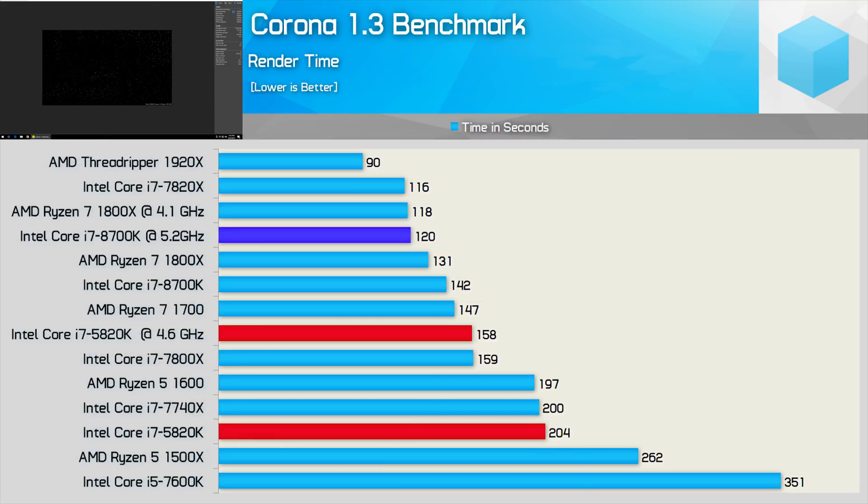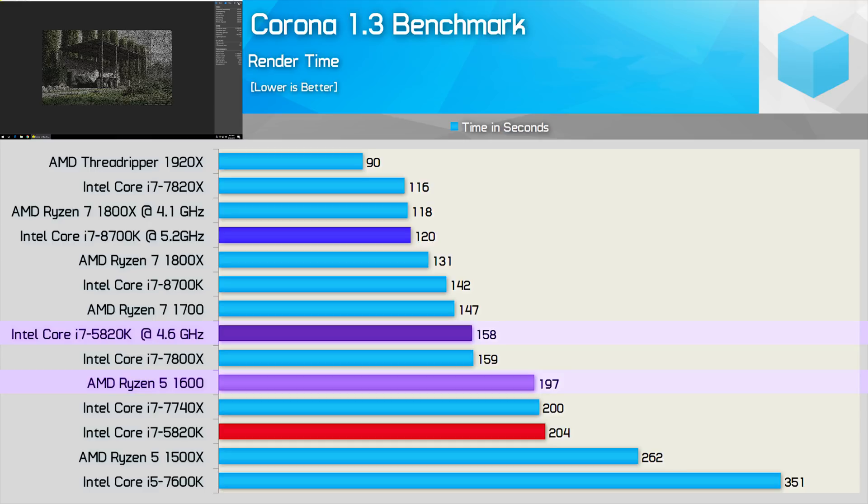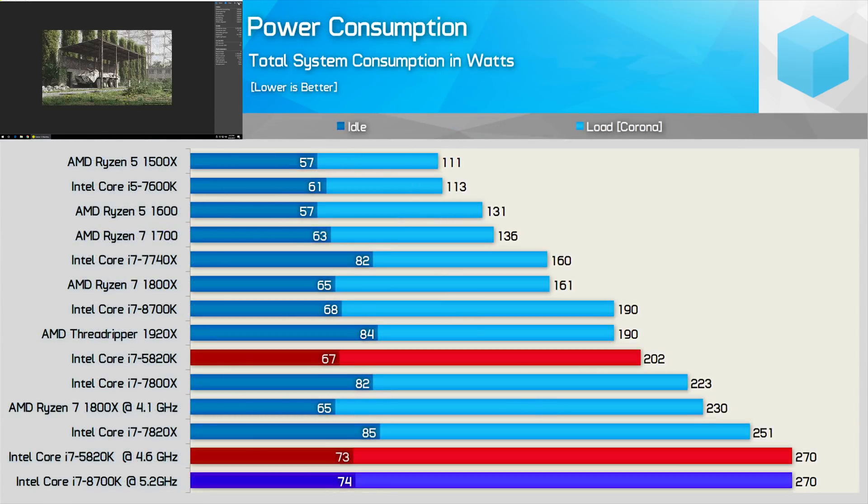In Corona, the 5820K is again only able to match the 7800X once overclocked. In this test it does pull well ahead of the Ryzen 5 1600 and almost catches the R7 1700. Even overclocked, the 5820K was 10% slower than the stock 8700K, and 24% slower once the 8th-gen processor was overclocked. On power consumption, the stock 5820K consumes slightly more than the 8700K and the 12-core Threadripper 1920X, but less than the 7800X. Overclocked, it drew the same 270 watts as the 5.2GHz 8700K — not extreme, but at 4.6GHz it does get quite power hungry.